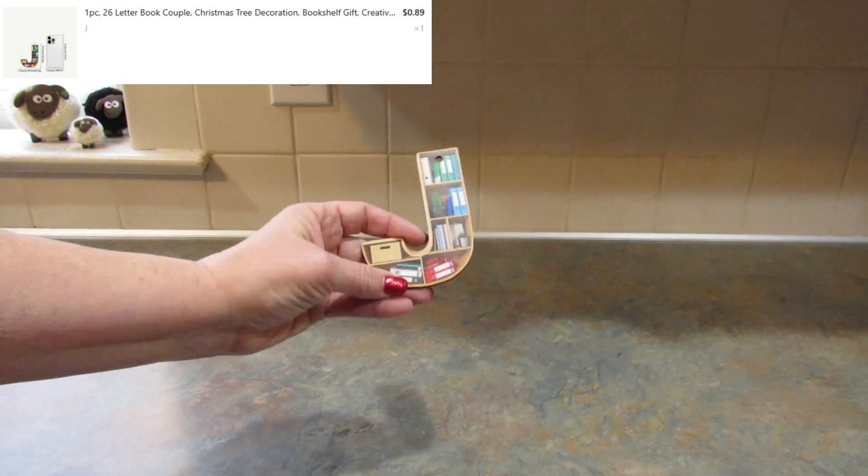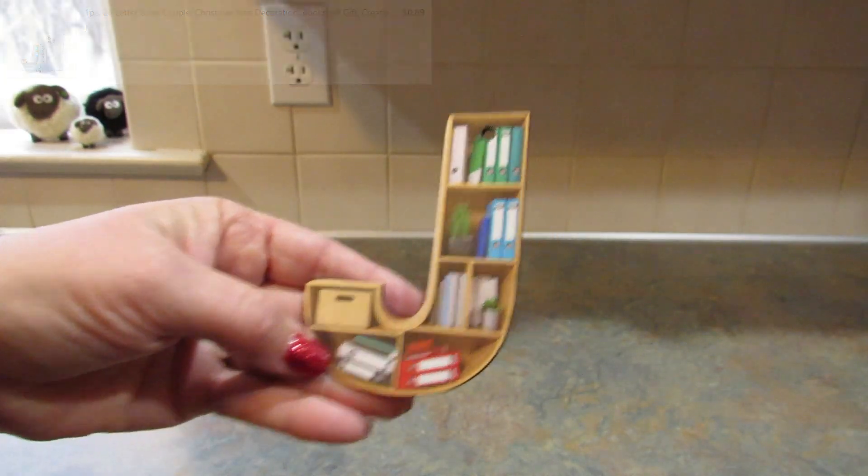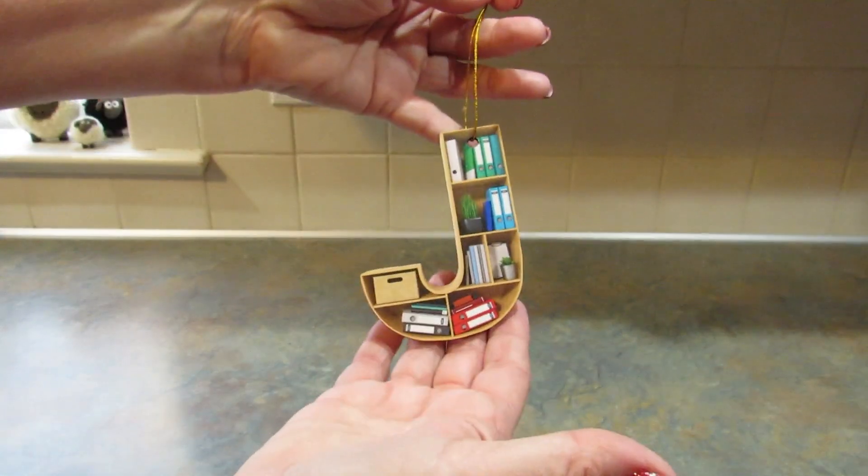Next I picked up this Christmas ornament for my daughter. It's a 'J' and it has books all over it — that girl reads more than anyone I know. It also came with a cord that you have to tie. I thought that was really cute.